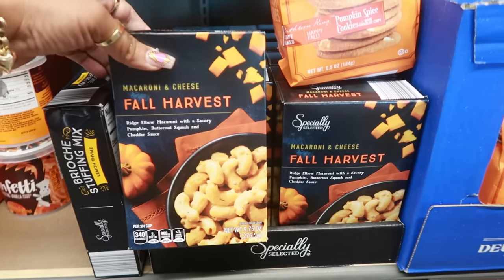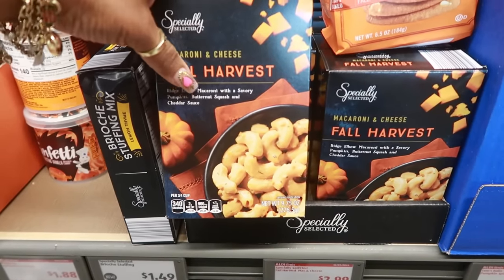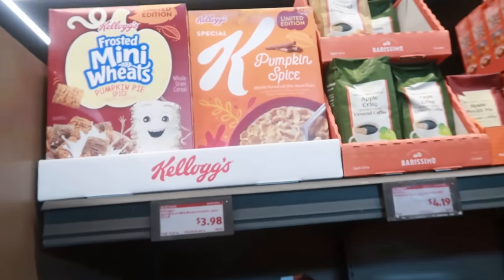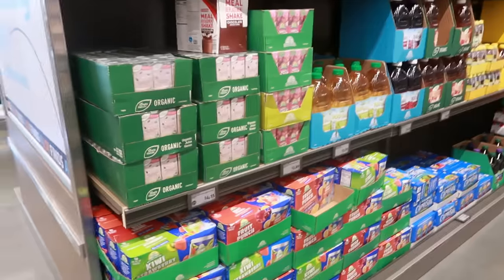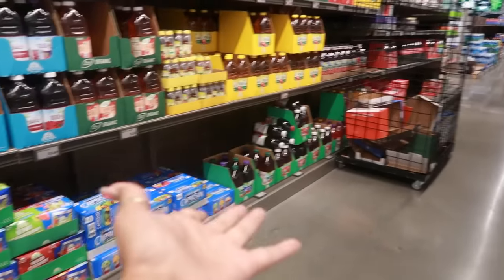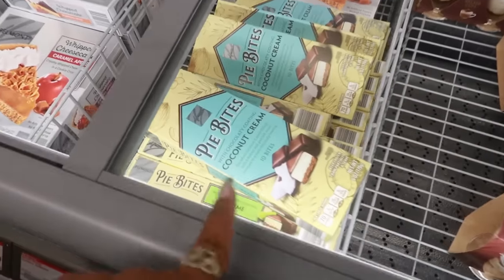Have any of you tried the fall harvest macaroni and cheese — savory pumpkin, butternut squash, and cheddar sauce for $2.99? I think I'd pass, but it might be good. There's also pumpkin spice Special K and frosted mini wheats for $3.98. This section used to be where the wines were — they switched everything around.